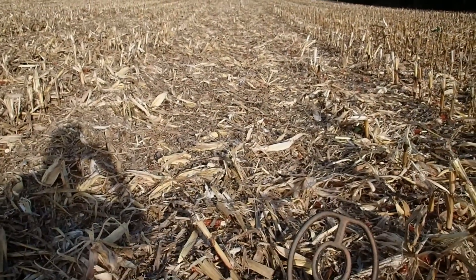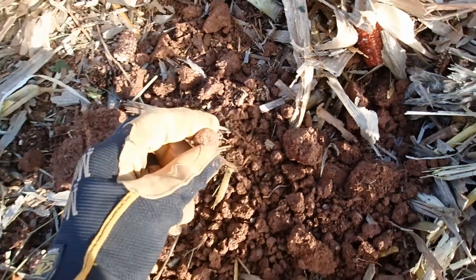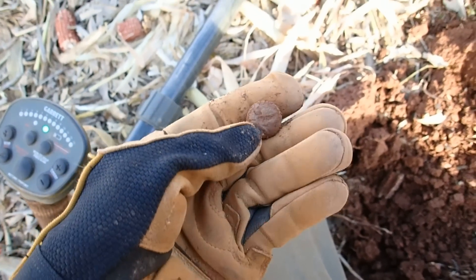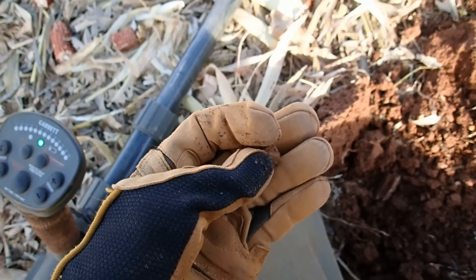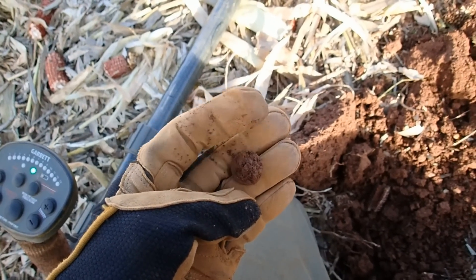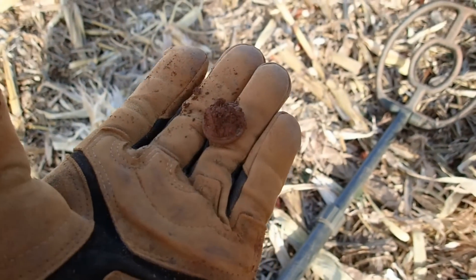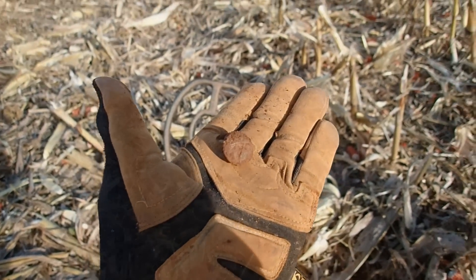We're out here about half hour to an hour now. This is the first good target I've found — it looks like it's going to be a button. Yep, it's an Eagle button. I think it's just a general service. I'll have to clean it up more. That thing wasn't even two inches deep, right in the plug. Unreal. Sorry for all the static — I've got my walkie-talkie going and it's making a lot of noise. But that's my first great find of the day. Hopefully we can find some more. Let's go get them.